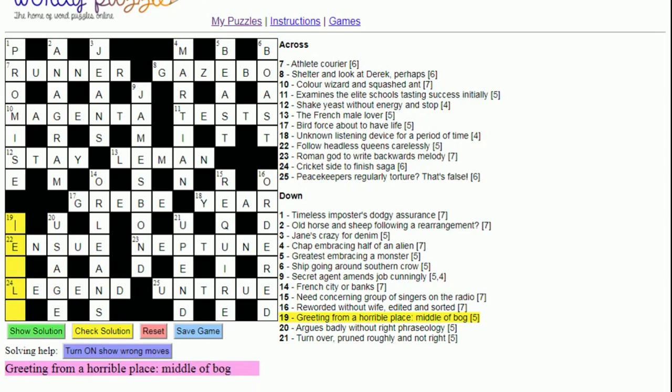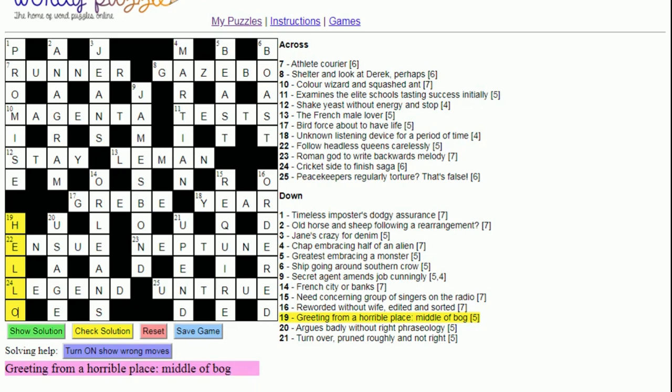Nineteen down: 'Greeting looks like hello from a horrible place'. That's 'hell', and the middle letter of 'bog' is O, giving us 'hello' — a greeting. Okay, that's how to solve a cryptic crossword puzzle. Thanks for watching.